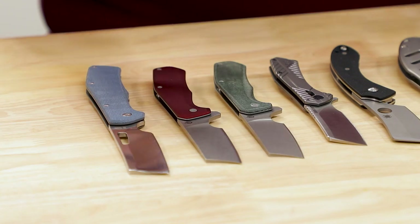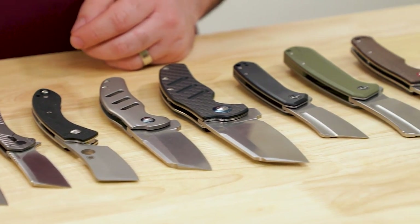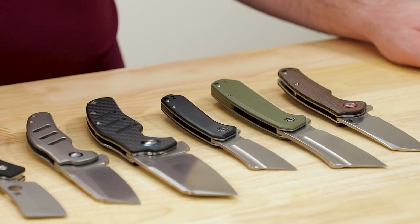Pocket cleavers have been on the rise in popularity these last few years because they're some of the most stylish and fully capable knives on the market today. They're great for both heavy jobs and precision cutting. They're going to look great while you get things done, from budget flippers to high end titanium frame locks with particle steels. There's plenty of options out there, and these are the best pocket cleavers you can get right now.